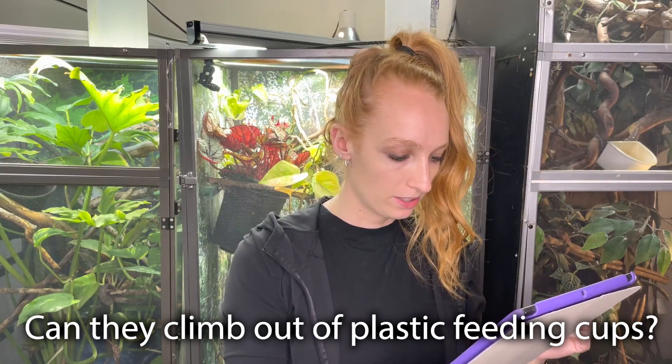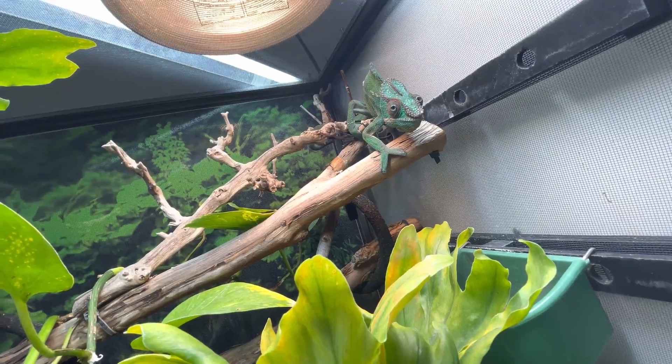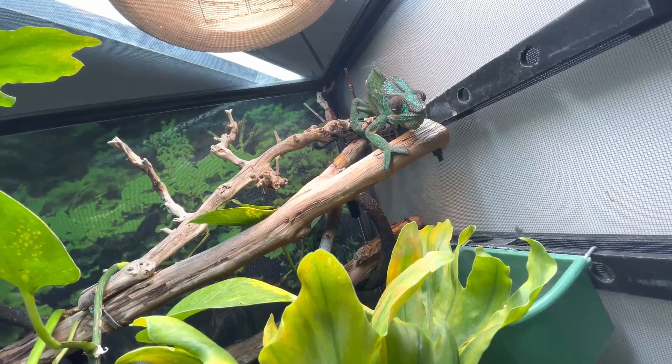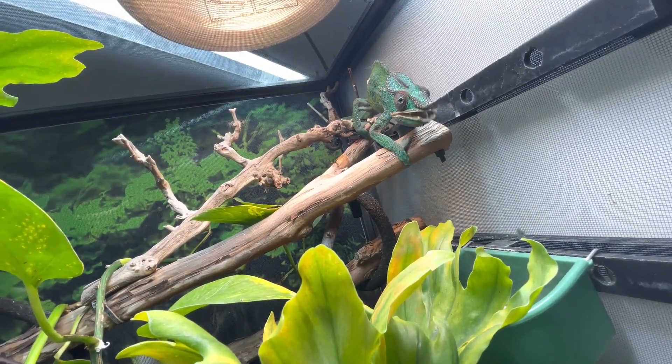Someone asked if they can climb out of the green feeder cup. I have these bird feeder cups with little hooks on them, which is great because I have Dragon Strand ledges in my enclosure so I can just hook them in there. My dubia roaches have never escaped from there — the only reason they've escaped is because I personally knocked over the cup, which is 100% human error and not the cup's fault. Dubia roaches cannot climb smooth surfaces, so that's a great way to keep them contained.